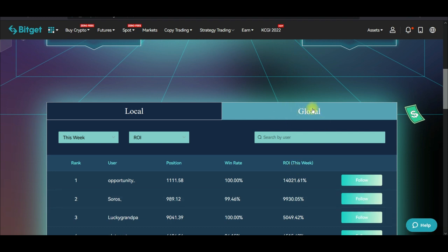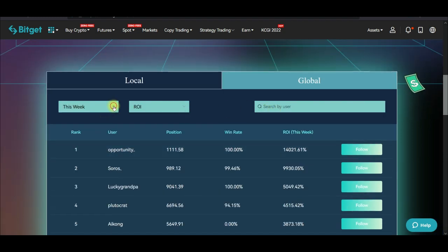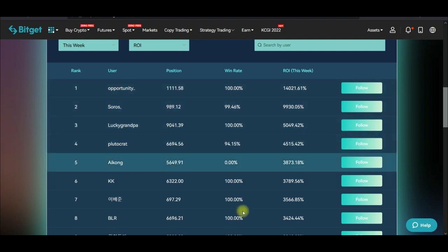Click on the global tab and you'll see the traders doing very well. The return on investment shown is for this particular week — you can sort by the last seven days, yesterday, or this month. The trader I'm currently copying is Lucky Grandpa, and his win rate for this week has been 100%. I can attest to that because I've been copying the trader, and there is one ongoing trade that I also expect will end in profit.